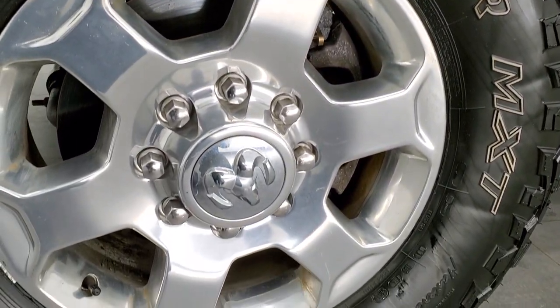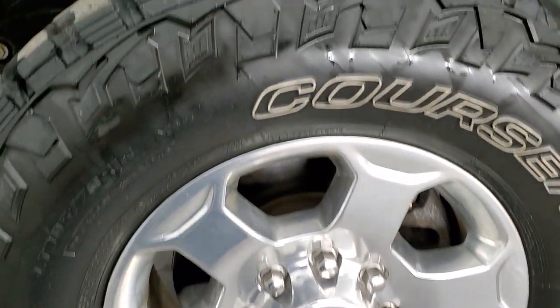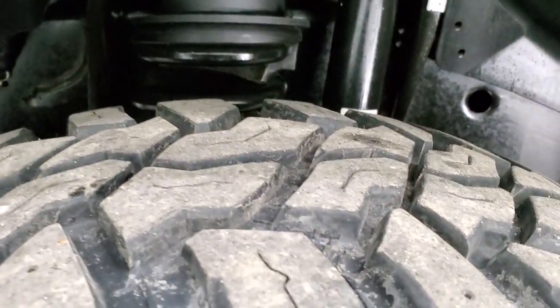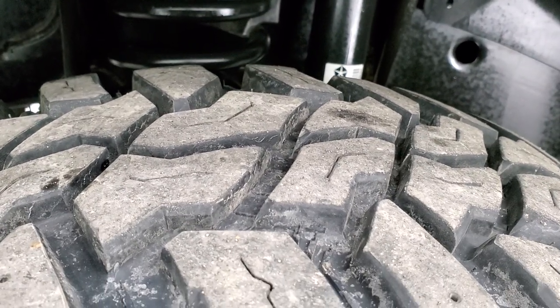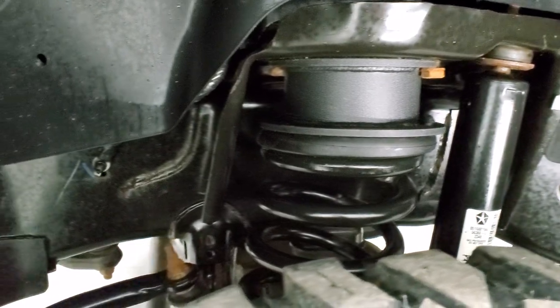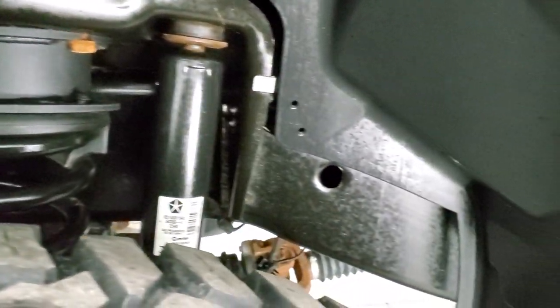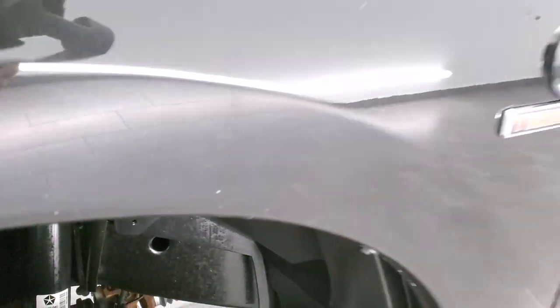This one comes with the polished aluminum 18 inch rims and it has Mastercraft Courser LT305/70R18 tires. These front tires look like they have probably about 70 to 80% of the tread left on them. It does have a leveling lift kit on here — I'd say it's probably about a two and a half inch lift kit.